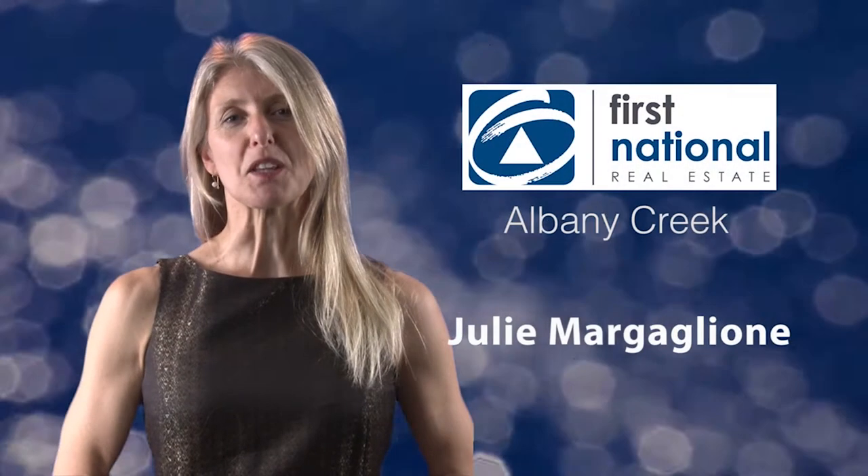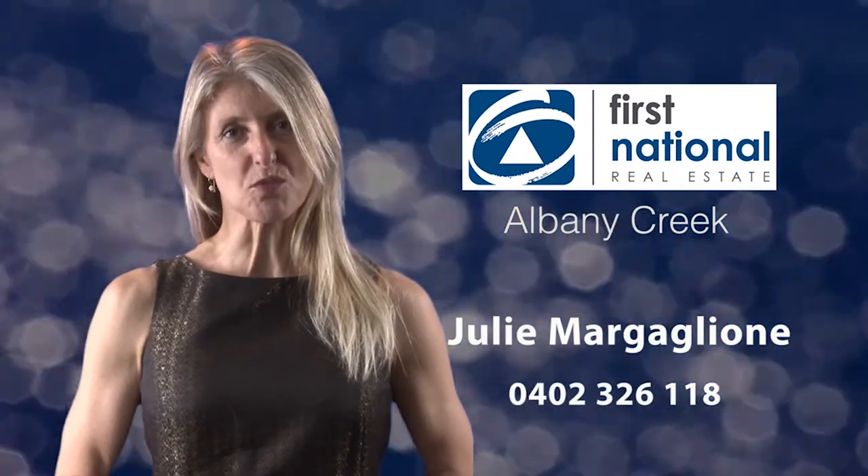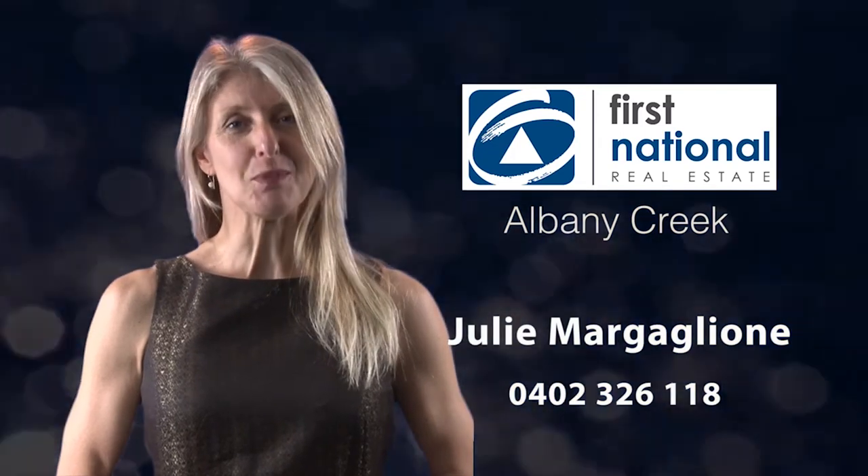If you would like to inspect the property, please contact me on 0402 326 118 and I look forward to meeting you there.